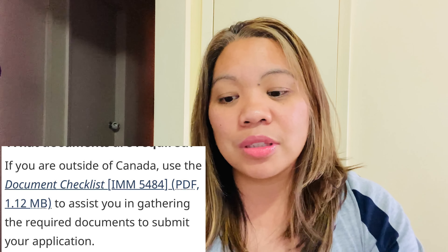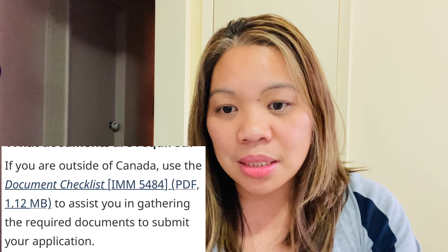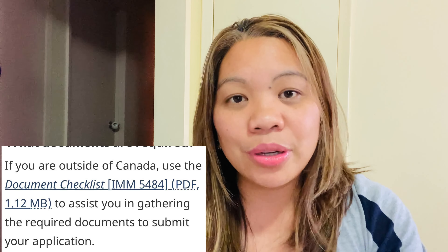The validity for a multiple entry visa means you are allowed to stay in Canada for six months. If you want to extend your stay for another six months, you can apply for an extension. So if immigration gives you a 10-year multiple entry visa, your allowed stay is still six months per visit. Before six months is up, if you want to stay longer, you have to apply for the extension.